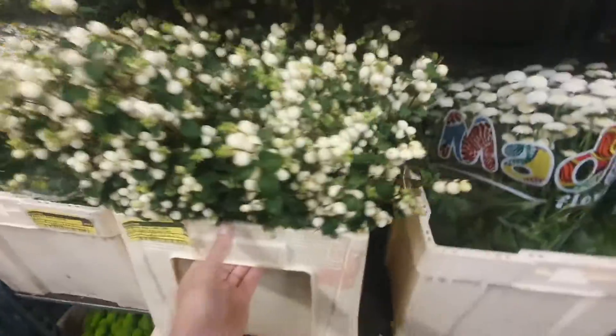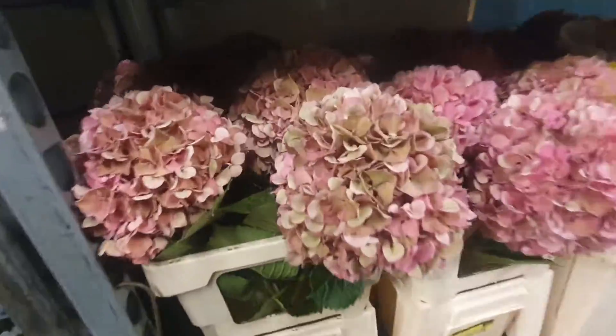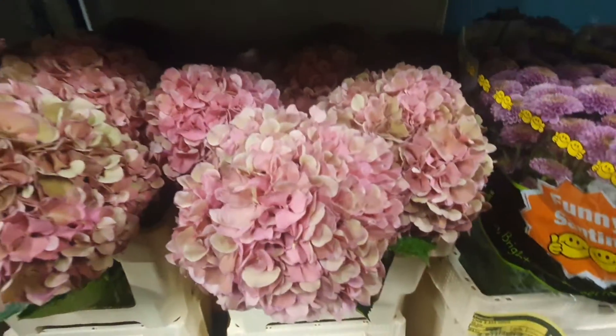Alstroemeria — we know that one. Symphy Carpus Lemon on a good price. Pink Height Rangers. Glowing Alps Classic, good price.